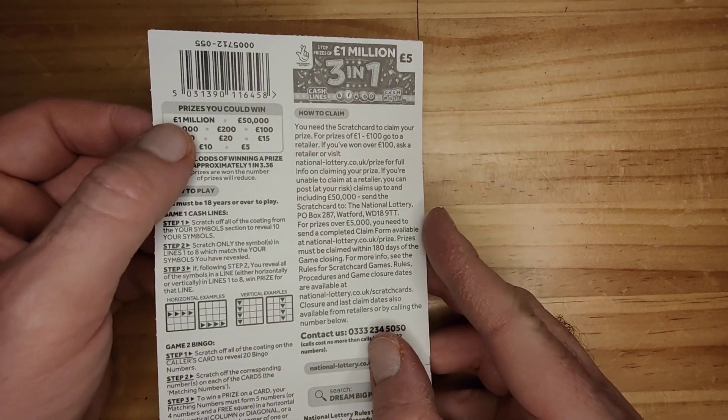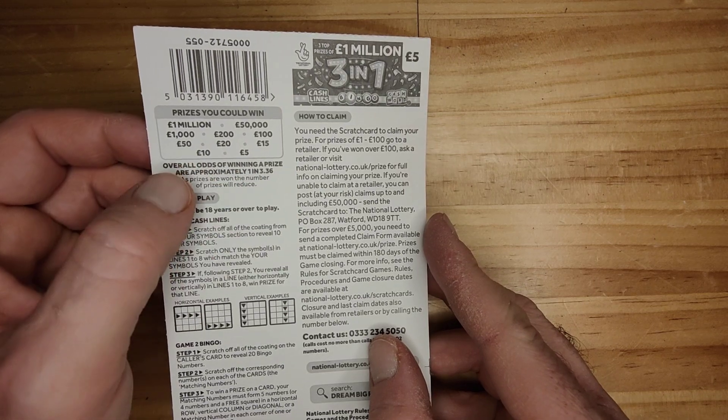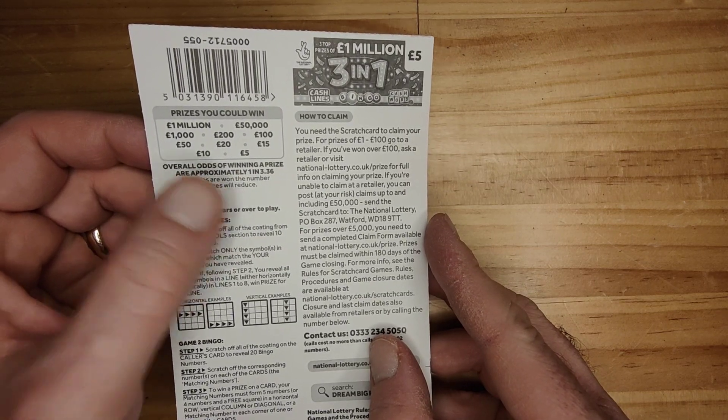And then the prizes are, as you can see: 1 million, 50, 1,000, 200, 100, 50, 20, 15, 10 and 5.